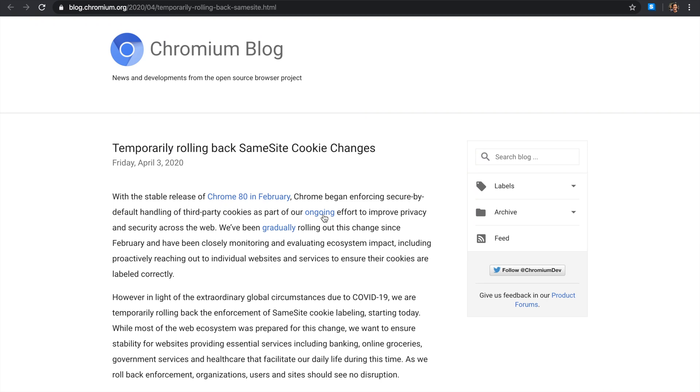Google Chrome is following Firefox's steps and rolling back huge breaking changes to the web in light of the current situation that is going on. I think this is a good step, because we need access to this information despite hosting web servers having legacy code and software that is not entirely secure. Let's discuss.